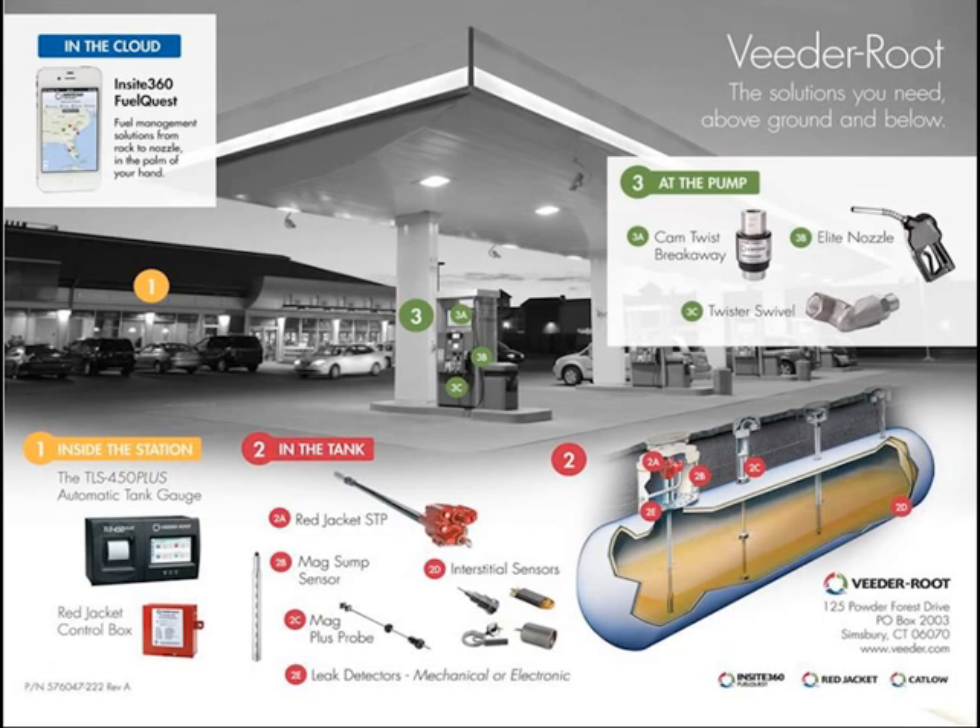Just to highlight Veroot, Red Jacket, and CatLow equipment: we have extensive equipment in the field. We can monitor tanks for inventory, tank testing, and automatic reconciliation. We have submersible pumps to get product to dispensers, MAG probes for inventory and tank testing, and multiple sensors to monitor all containment areas. We also have the overfill protection device installed at the tank area that uses the in-tank probe to generate an alarm, and we use our cloud service InSight360 to give you all that data at your fingertips.